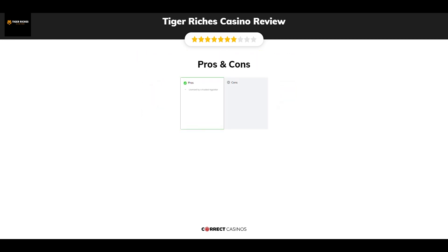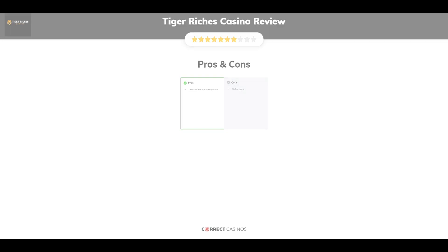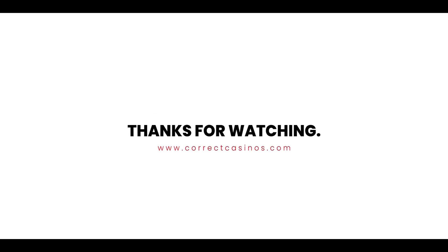The final verdict. Tiger Riches Casino's strengths are being licensed by a trusted regulator. Its weakest points are no live games. Thank you for watching. Visit CorrectCasinos.com for more casino reviews.